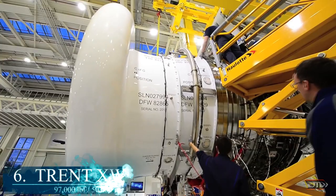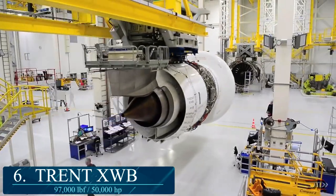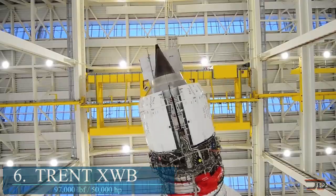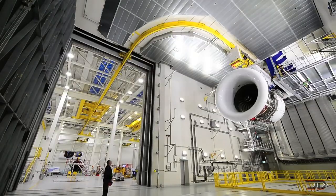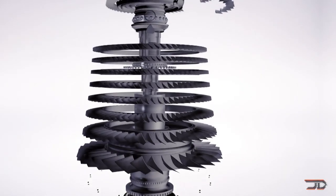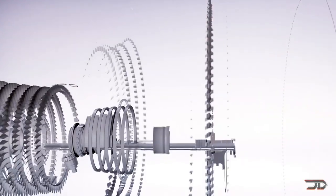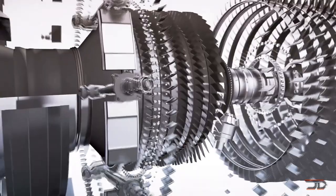At number 6, the Rolls-Royce XWB — one of the largest turbofans in the world. It's used exclusively in the iconic Airbus A350, which can seat over 400 passengers. The XWB is an axial-flow, high-bypass turbofan, which is driven by a six-stage turbine and an eight-stage compressor. Total power amounts to roughly 83,000 pounds of force, with a thrust-to-weight ratio of around 5.82.